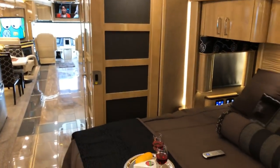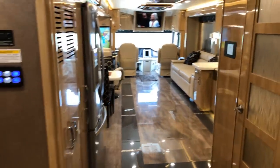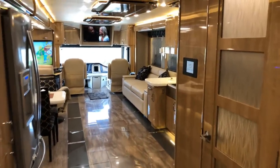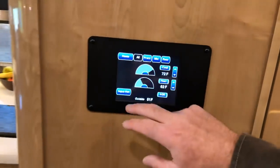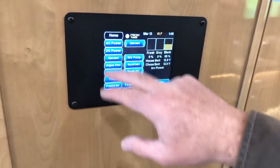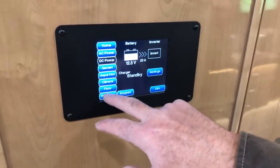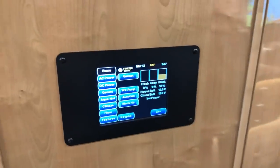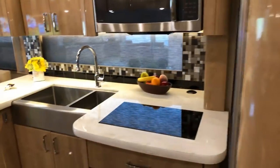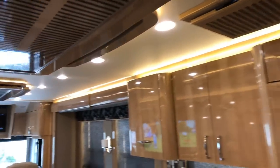This could be a permanent home for somebody. If you want to travel in ultimate style, this is it — everything's touch control, climate control, floors, and everything. I'm sure I forgot some things — there's so much to talk about.